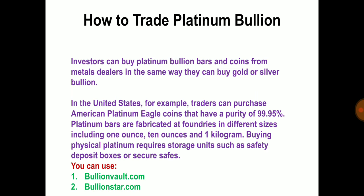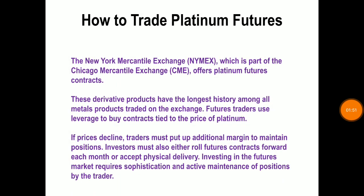How to trade in platinum bullion: investors can buy platinum bullion bars and coins from metal dealers in the same way they can buy gold or silver bullion. Platinum bars are fabricated at the foundry in different sizes including 1 ounce, 10 ounce, and 1 kilogram. Buying physical platinum requires storage units such as safety deposit boxes or secure safes. Online platinum bullion dealers include bullionvault.com, moneymetal.com, and bullionstar.com.